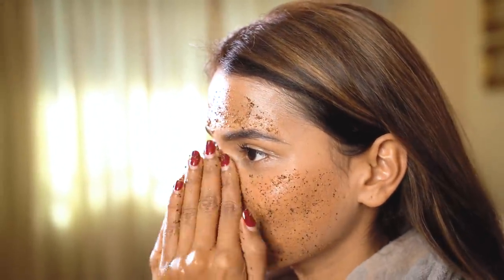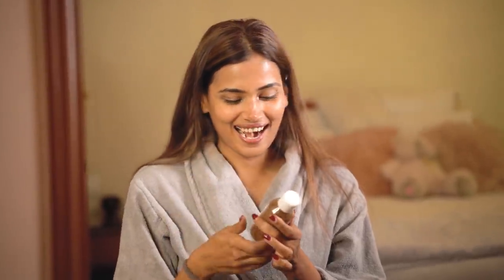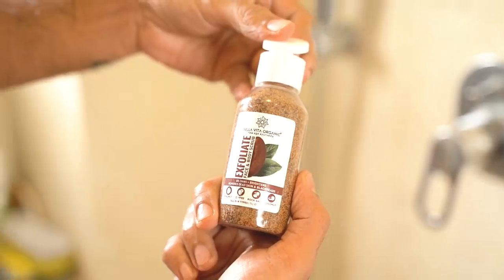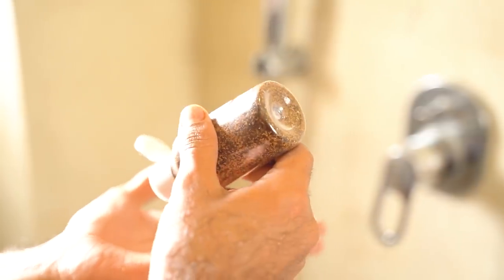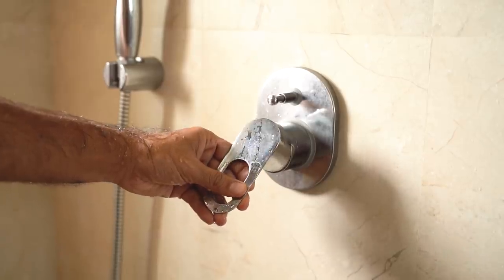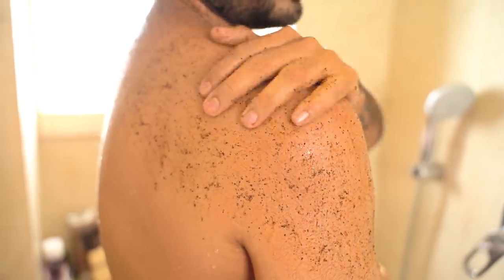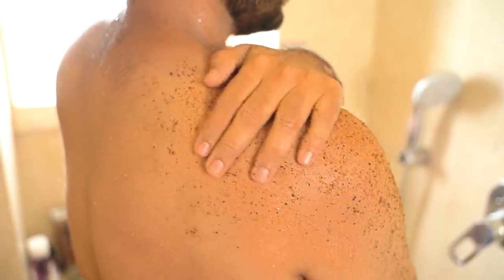The Bellavita Organic Exfoliate Face and Body Scrub is a holy grail gentle exfoliator enriched with an advanced formula of natural ingredients that will help you get rid of dead skin cells, blackheads and tan from your face and body without drying out your skin. It's enriched with the goodness of freshly ground walnut shell that gently buffs your skin to remove dead skin cells and excess oil from the surface. Buff away dry and dead skin and make room for nourished and glowing skin.